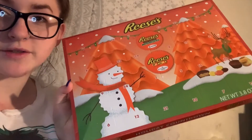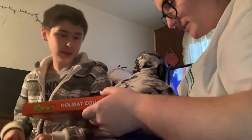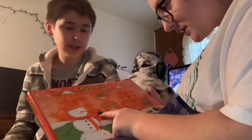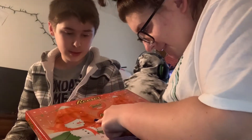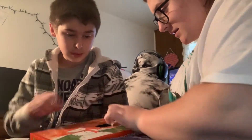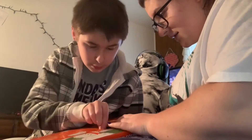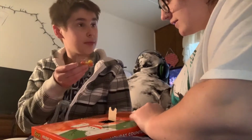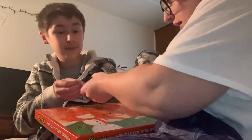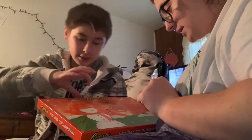My little brother's friend gave him an advent calendar, and he said he wanted me to help him open it. Where's number one? It's right here. Oh, I don't think I can do it with my nails — oh, I got it. What did I get? It went cute — there it is. Do you want it? No, I don't like Reese's Pieces. Well, I guess I'll eat all the Reese's Pieces. And then number two.